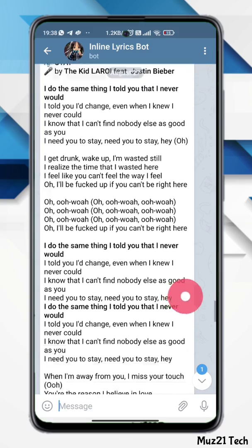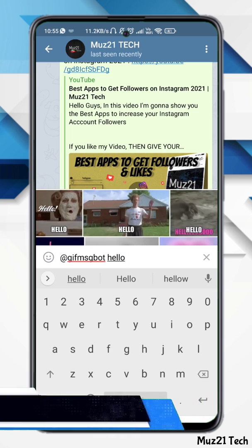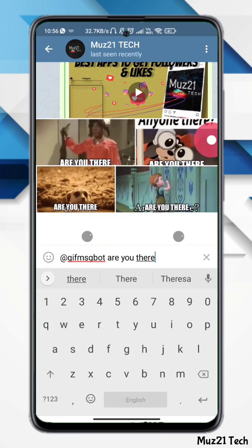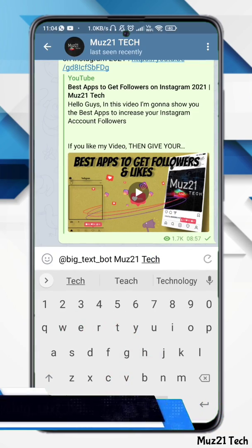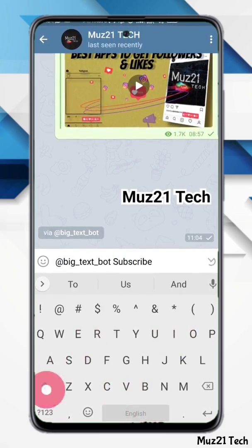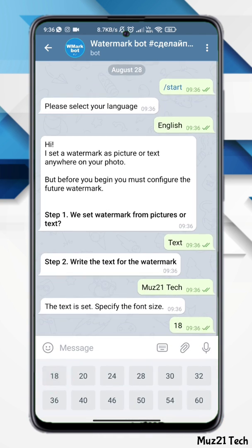This bot helps you search and send GIF images during a Telegram conversation — it is an inline bot. Another bot helps make stickers with text: type at big text bot and the text you want, and it will generate the sticker. There is also a bot that helps set up watermarks on your photos and videos — it can set watermark text or a picture anywhere on your photo, but you must configure your watermark first.